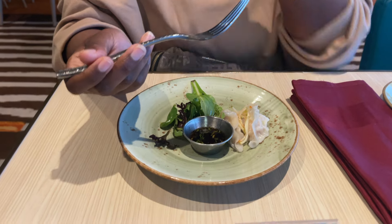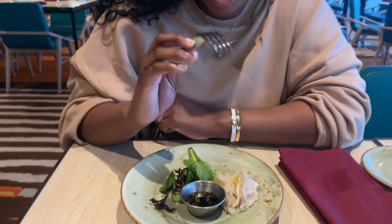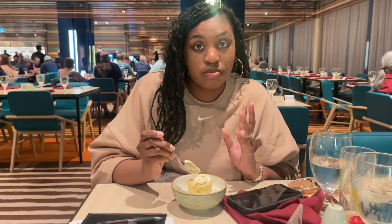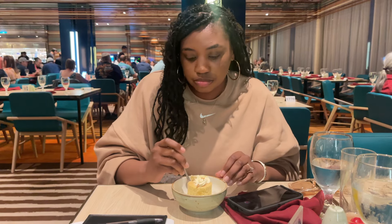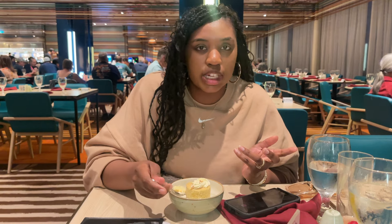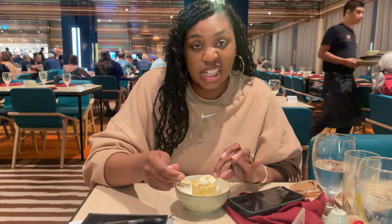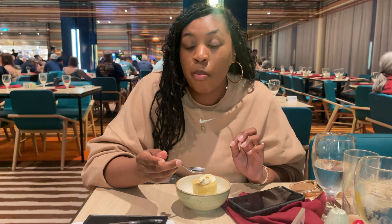For appetizer, I had the dumplings — those were really good with different flavors that I remember being amazing. For dessert, I had the coconut tres leches cake. It was so good, y'all — that was probably my top dessert the whole cruise. Normally I love the molten chocolate cake that Carnival does, but this took the cake. Y'all need to get that for real.